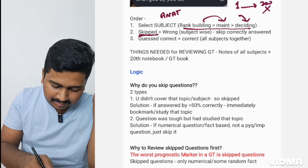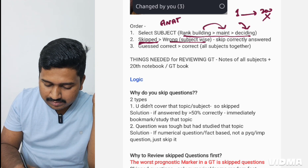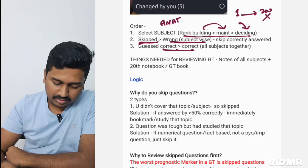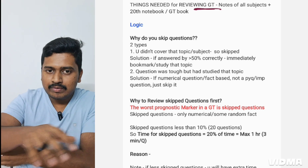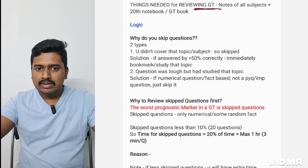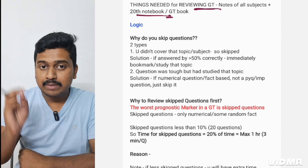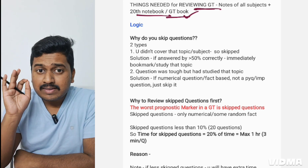After selecting the skipped questions filter — you can also select the subject — you will go through skipped questions first, then wrong questions, then correct options. Your priority follows this order. For reviewing GT, you should have all your notes within arm's reach. You'll also need a mistake notebook or GT book — this is very necessary.